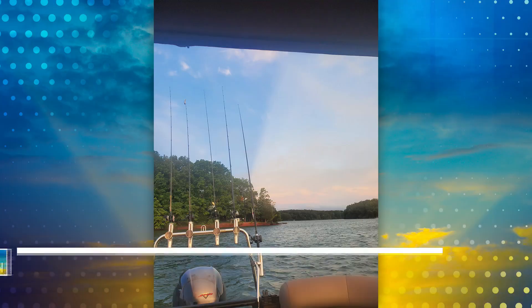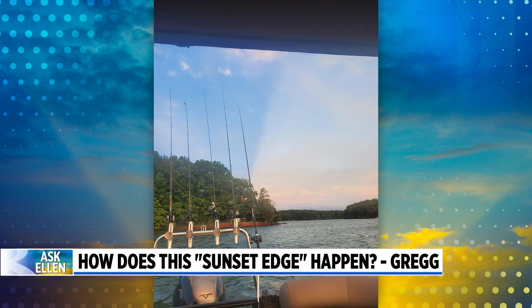Tonight, a viewer named Greg sent in this photo asking how does this sunset edge happen? Chief Meteorologist Ellen Baca has the answer in this week's Ask Ellen.